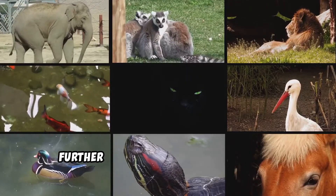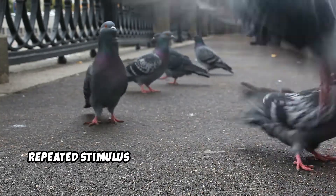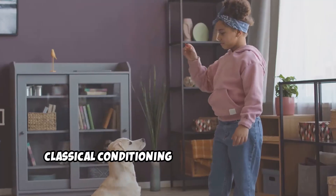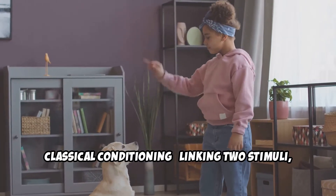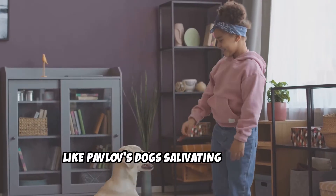Learned behaviors can be broken down further. Habituation: getting used to a repeated stimulus, like city birds ignoring traffic. Classical conditioning: linking two stimuli, like Pavlov's dogs salivating to a bell.